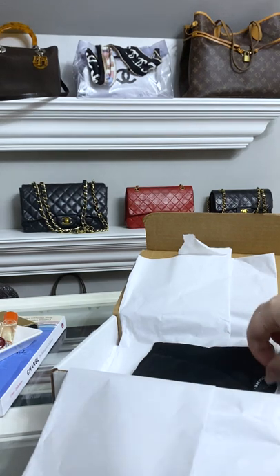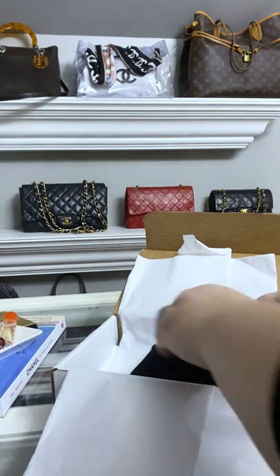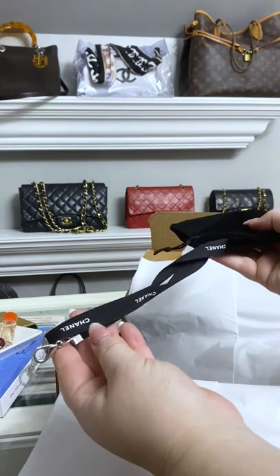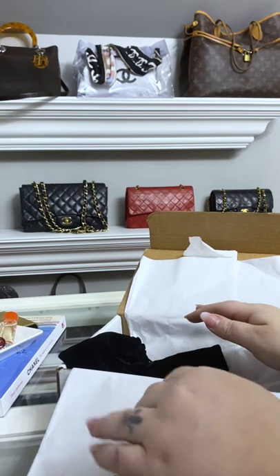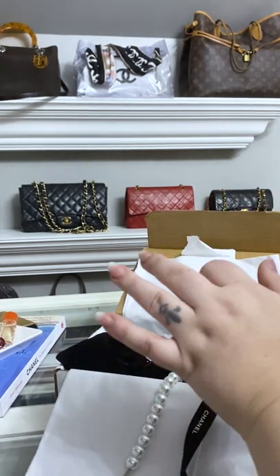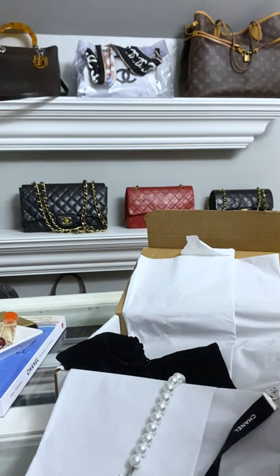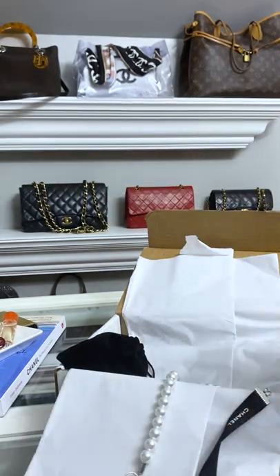Oh my gosh — they did send the little Chanel. Okay, okay, okay! Let's get into that one first because it popped out. Look at this. You cannot see my face right now. I know I just went silent because I am stunned. I did not realize that this was going to be — I have never seen this before.